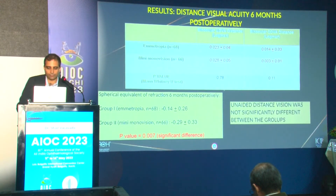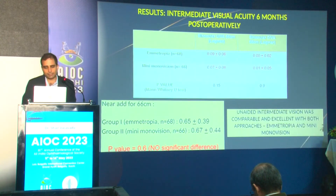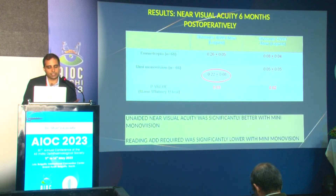The difference in distance visual acuity was not great, though the spherical equivalent was significantly different between the two groups since one eye was targeted for myopia. Unaided distance visual acuity did not deteriorate in the mini mono vision group. When we looked at intermediate vision, it was comparable across both groups — mini mono vision did not improve intermediate vision further.